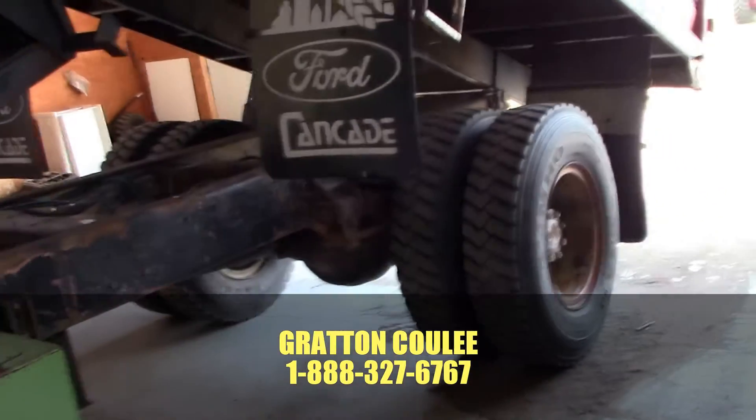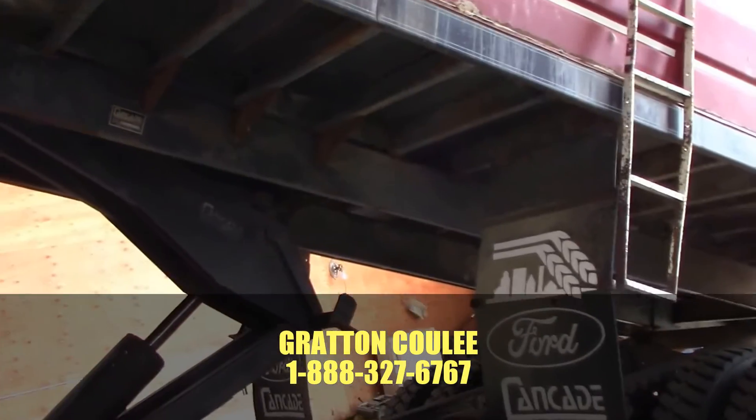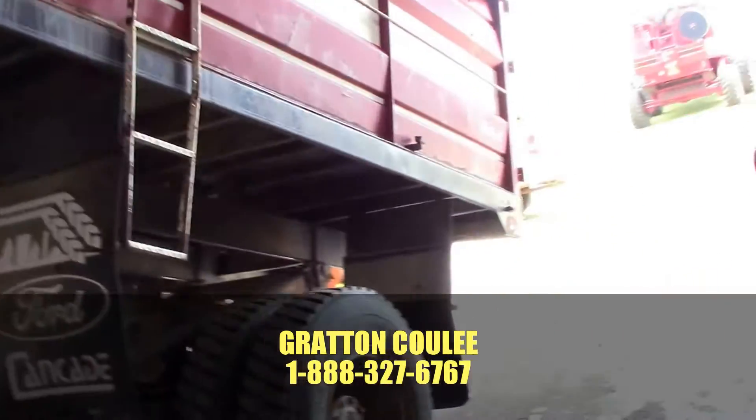Cankade 16-foot box and hoist, completely steel box including the floor, nice shape, with a little bit of surface rust along the bottom.